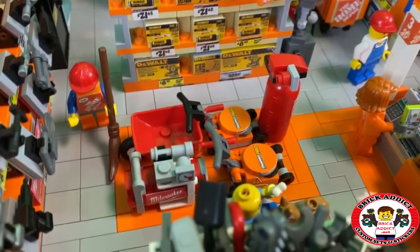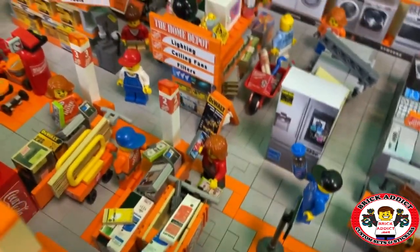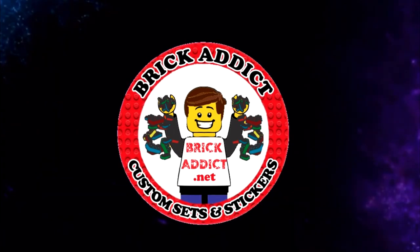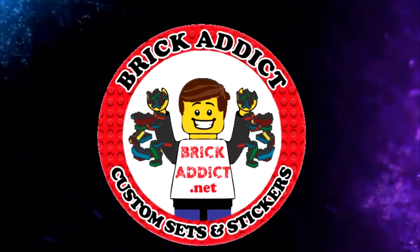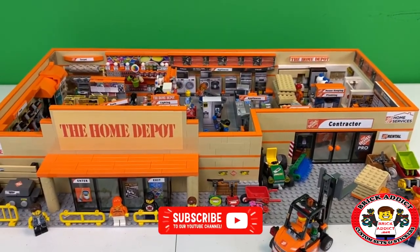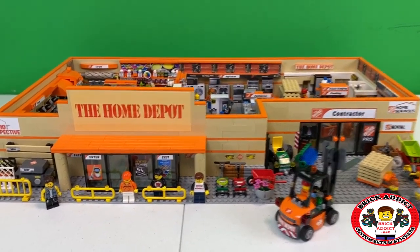This video is brought to you by S.T.A.L.A. Today, we've got what is possibly one of the most detailed Lego sets ever created. Stick around for the Home Depot.